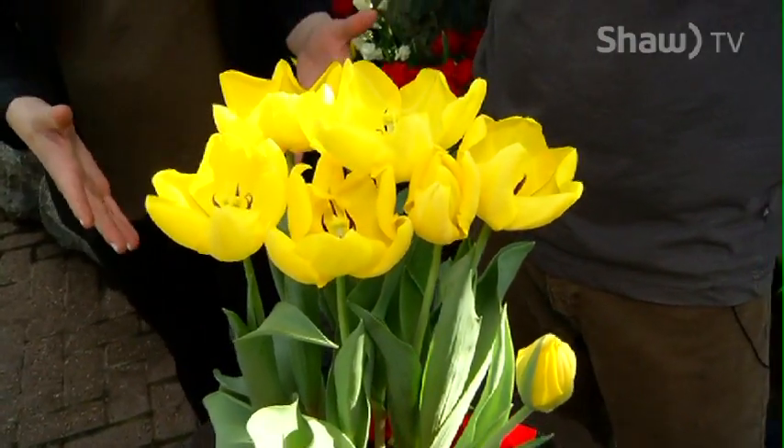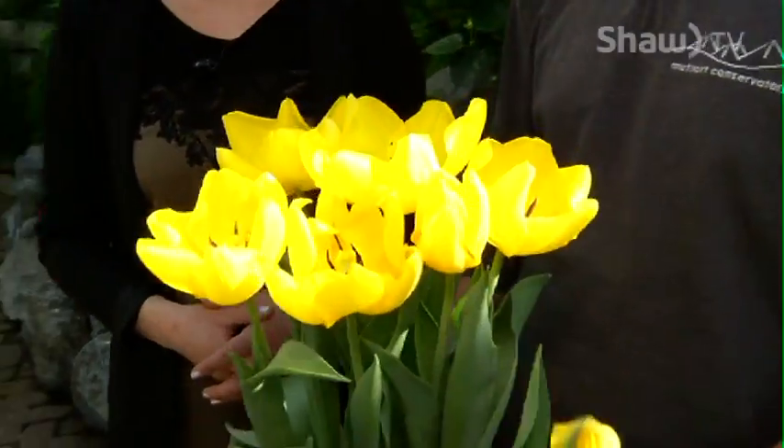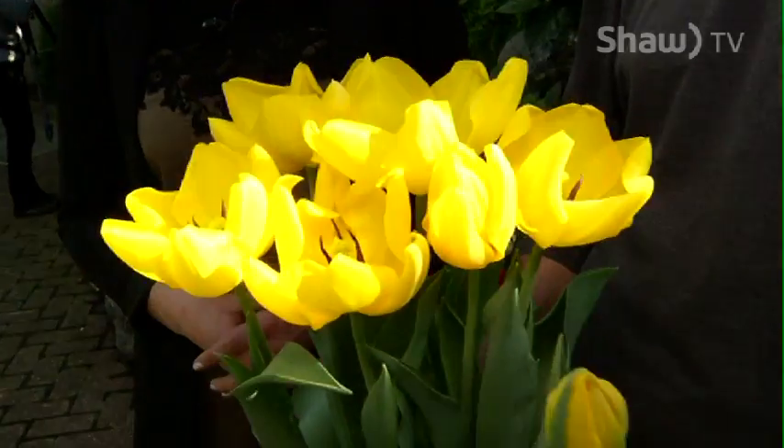Eric, in the case that I received this, is this something I just put on a windowsill? How do I make sure these perennials come back each and every year? Well, these are tulips and you're going to want to put them in a window with some light. The flowers, if you're lucky, will last one to two weeks, but they're pretty short-lived.